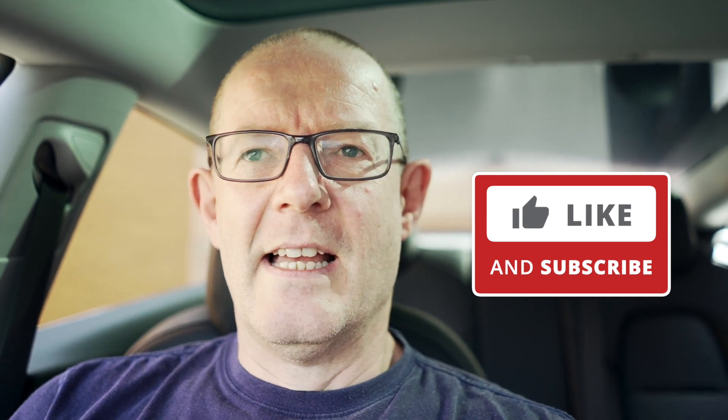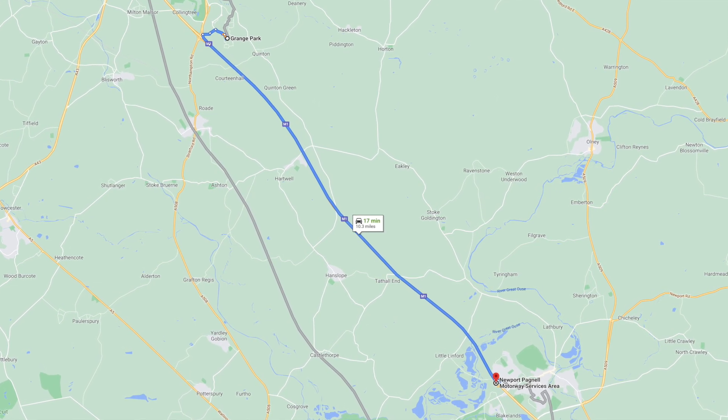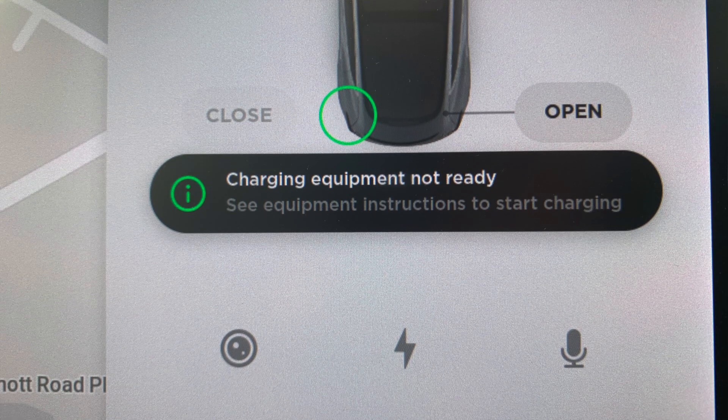I thought, surely those two can't be connected — you having to register before you can charge just doesn't seem very logical. But it was the only thing I could think of. With three chargers tried and none of them working, we decided to drop to Newport Pagnell, about nine miles away, where we'd charged before and know it works. Arrived there, plugged it in — nothing. Wouldn't charge at all. Exactly the same message: 'charging equipment not ready, see instructions to start charging.'